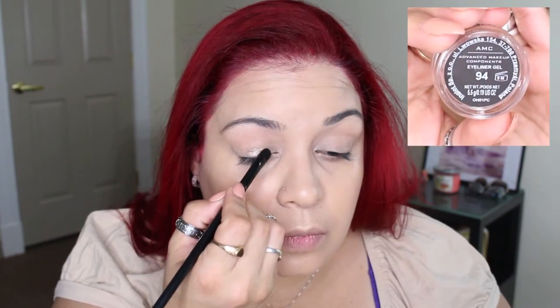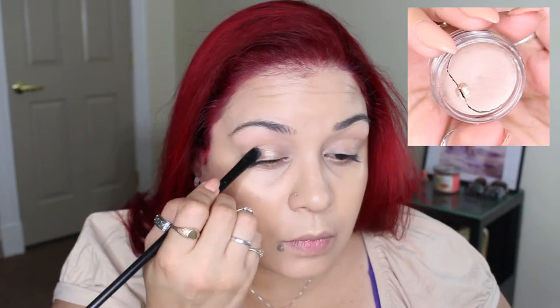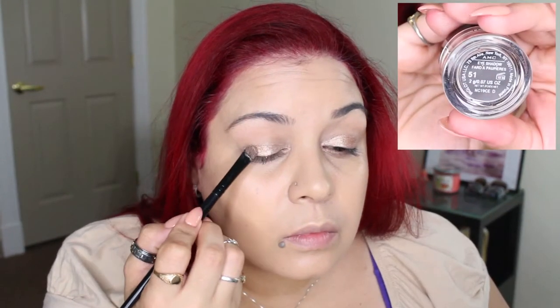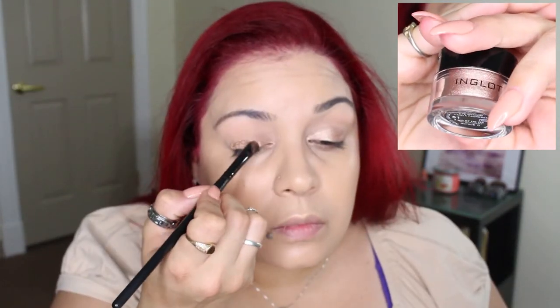Now I'm going to take my Inglot gel liner in the shade 94 and place that all over the lid as a base. Then I'm going to take my Inglot eyeshadow pigment and place that on top of the lid where I placed the gel liner.